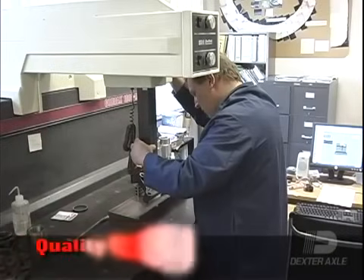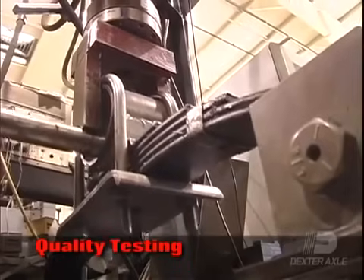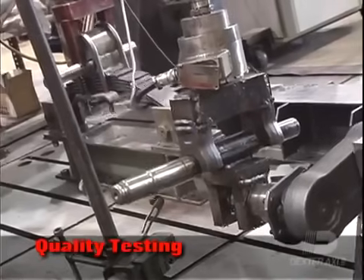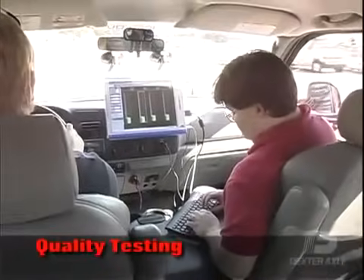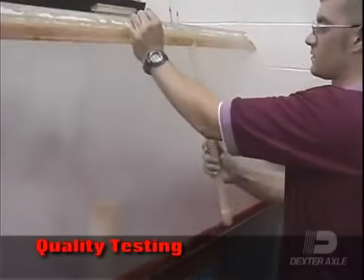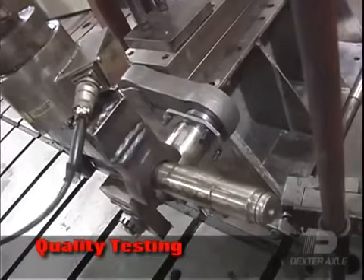To better understand product reaction to various environments and road conditions, our comprehensive in-house laboratory performs rigorous stress, fatigue, and metallurgical testing, while computer-equipped test vehicles analyze actual product performance. Dexter's intense focus on product testing, comparison, and analysis leads to continuous improvements and assists in achieving CSA certification on many of the products we offer.